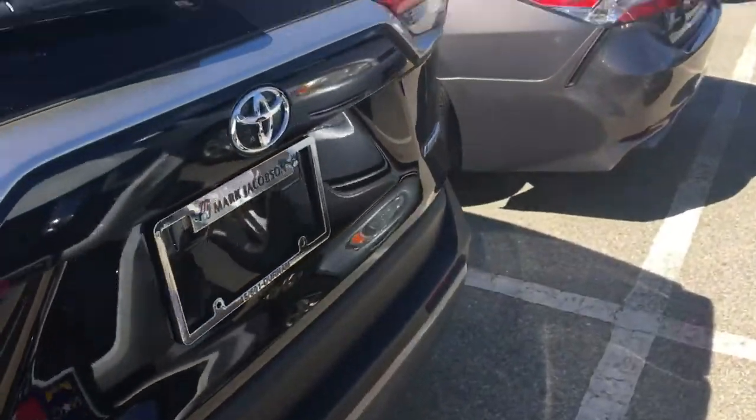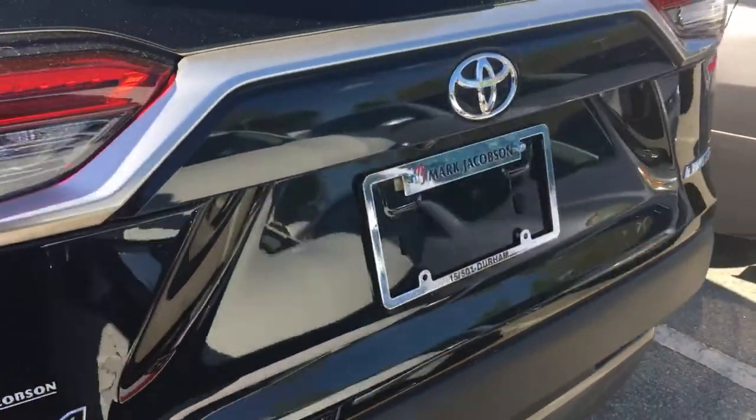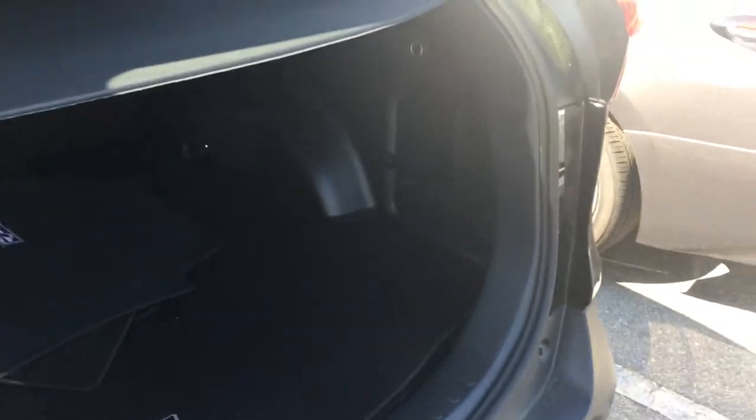We have the power liftgate. So we have the cover to hide our stuff, the light, and a cigarette lighter charging port here. Just like before, it has a push button so we can close it.